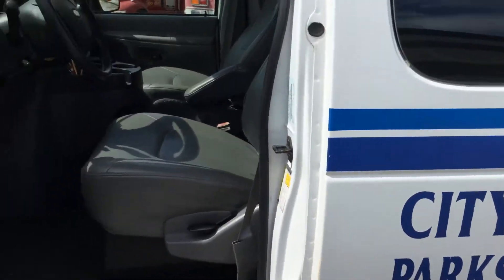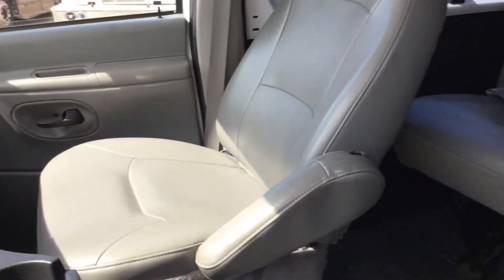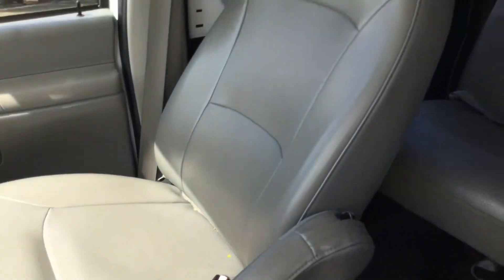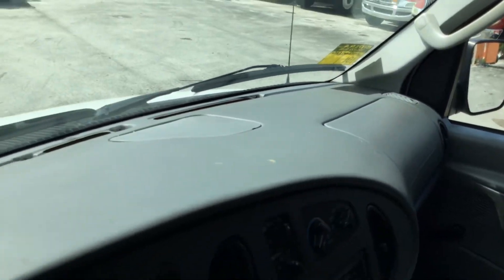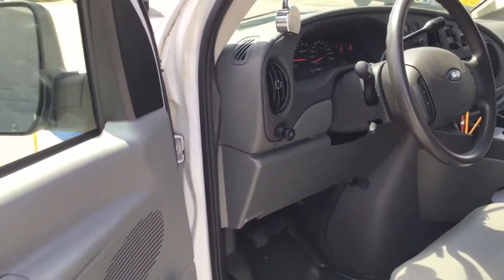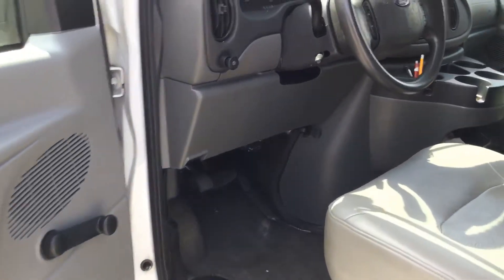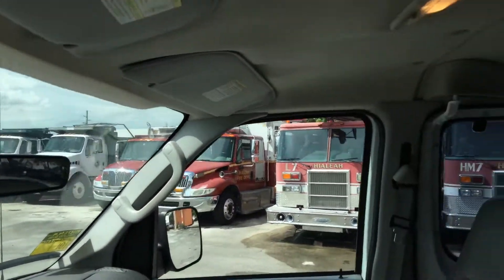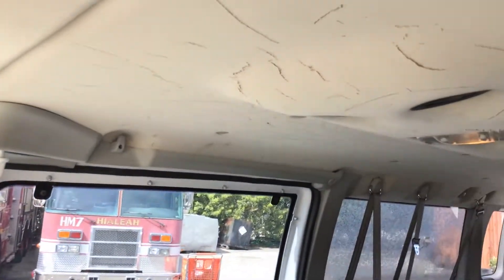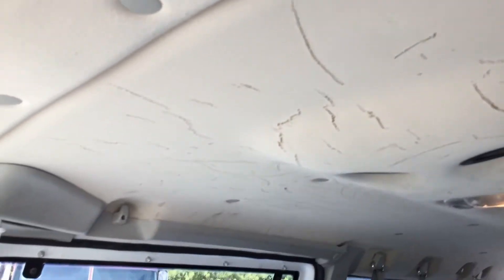The roof looks good. The interior looks good overall — the driver's seat is not torn, the passenger seat is not torn and looks good. The dashboard is not cracked. The door panels look nice and overall the interior is in good shape. It will need a headliner though; the headliner is hanging and it's torn, like this, all the way to the back. It's got a lot of little tears in it.